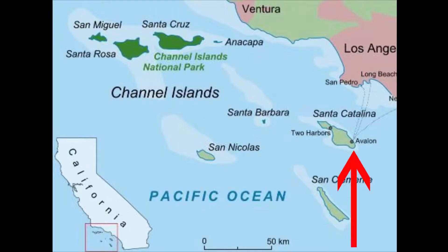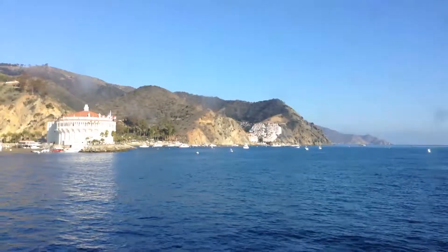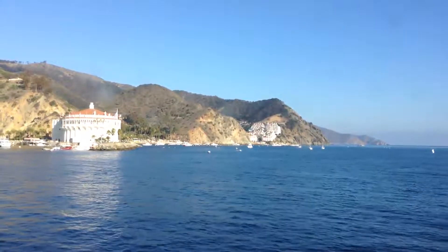This is the Catalina shore dive video. Catalina is an island 22 miles off the southwest coast of Los Angeles, California, and it means Catherine or pure in Spanish. This was photographed on the 25th of August, 2014.